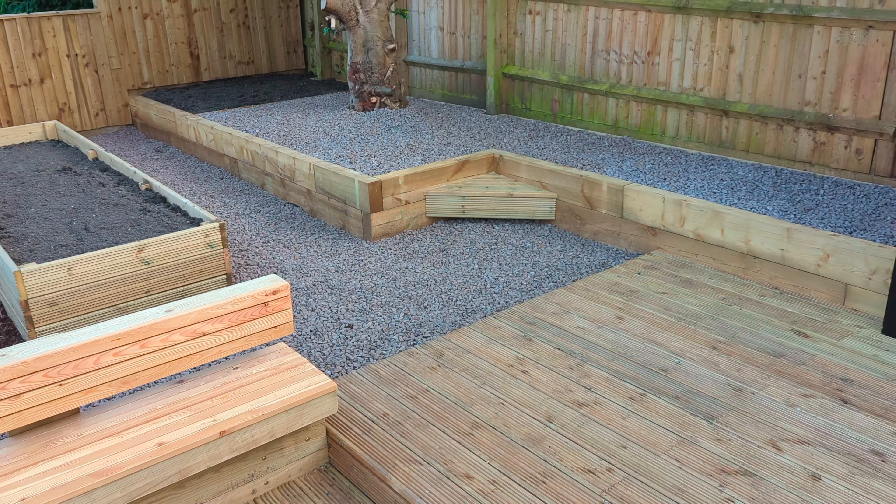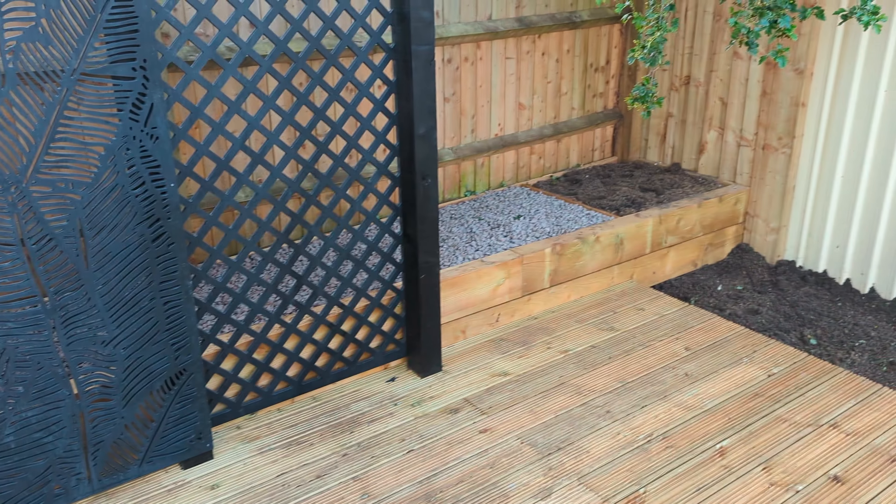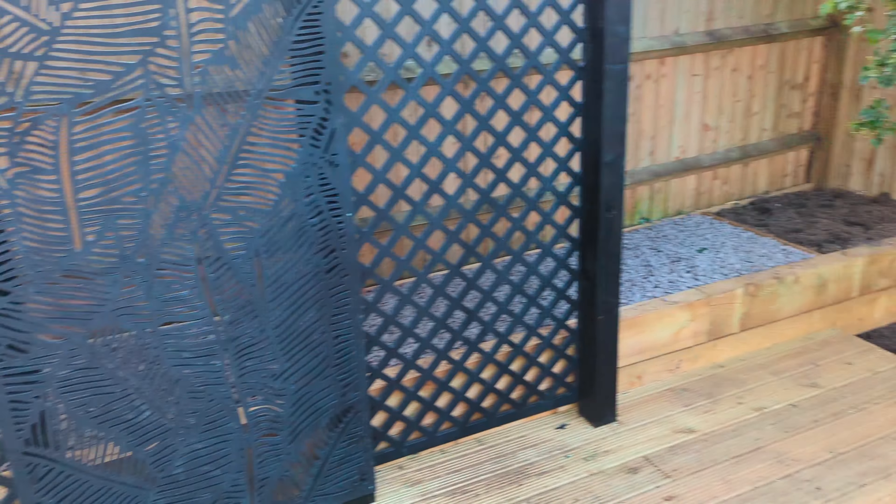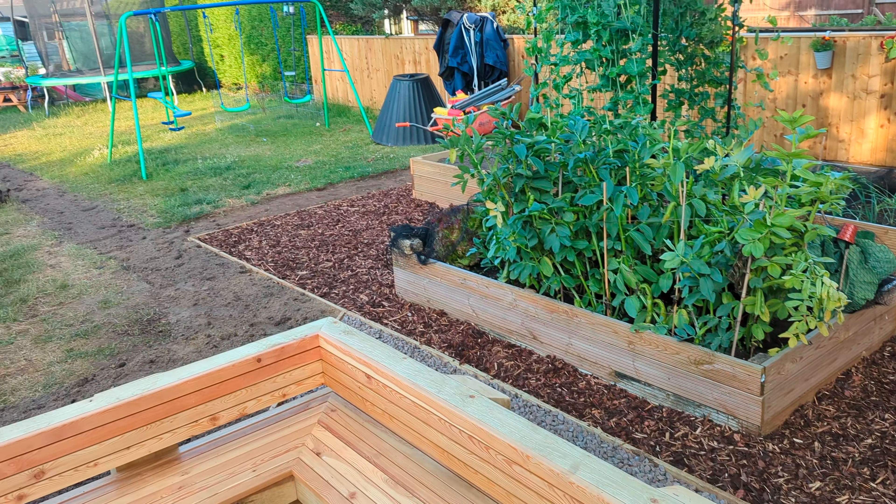Day three, lots happening. As you can see the retaining wall is now up and the soil is starting to be leveled. This section of the wall is not quite finished yet but you can start to see this is all sort of taking shape now.